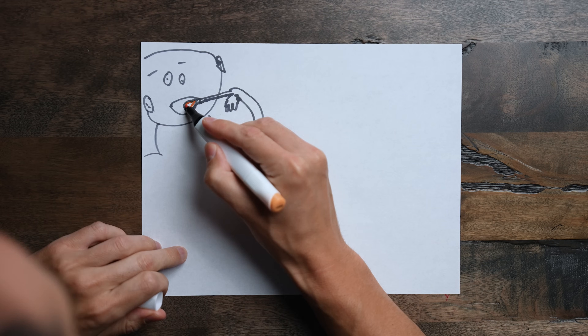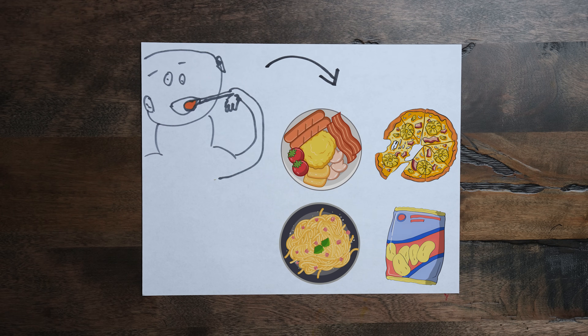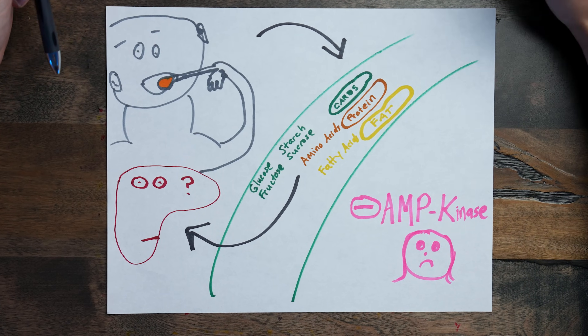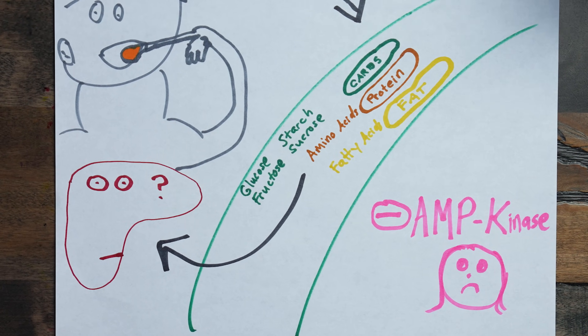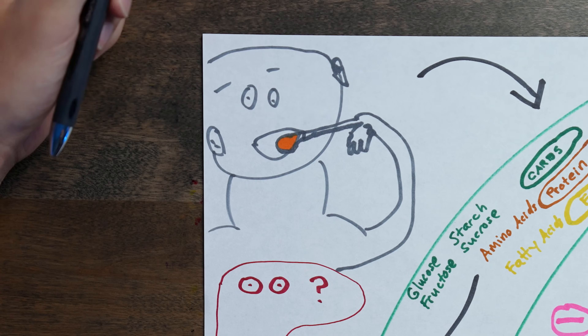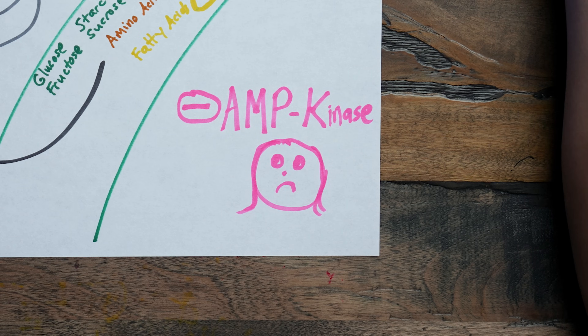When you're constantly eating — say three meals a day plus a snack or two — you're not allowing your AMP kinase to turn on for a long enough period of time. This is especially true when you consume too much glucose, and taken to a whole other level if you eat too much fructose. The same thing happens if you're not exercising — you're not allowing your AMP kinase to rev up for a long enough period of time.